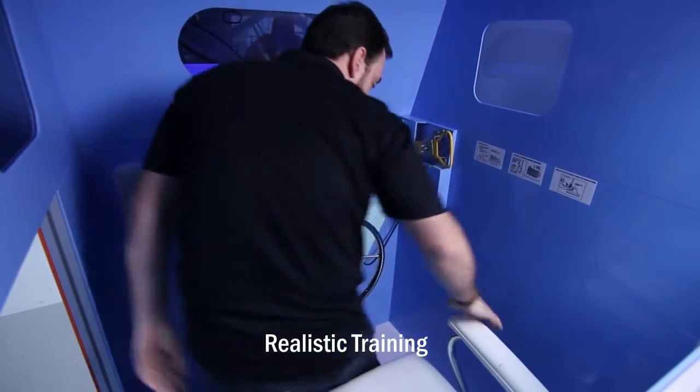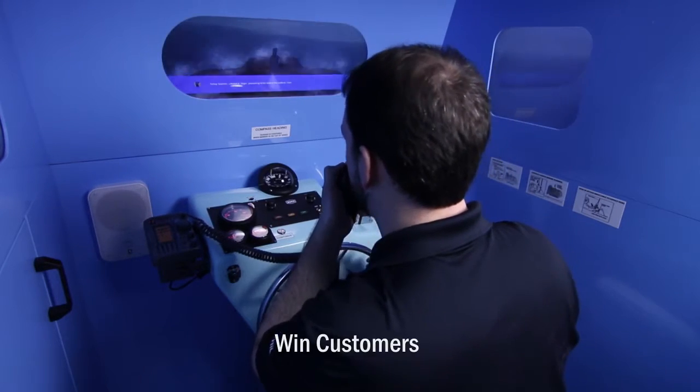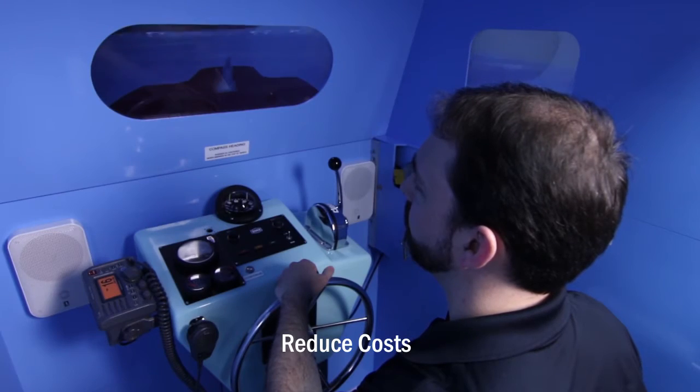Provide realistic training year-round, reduce risks to students, win new customers, and reduce the costs of delivering training.